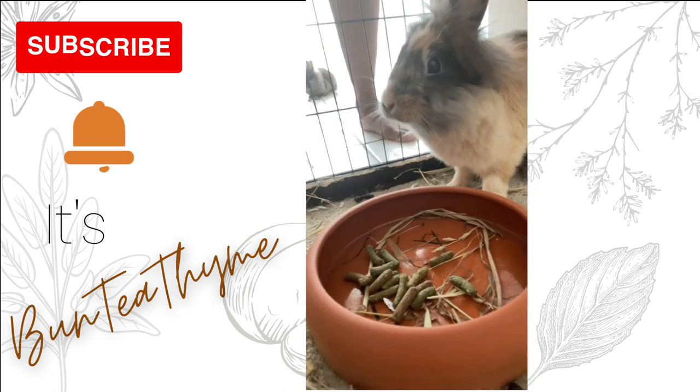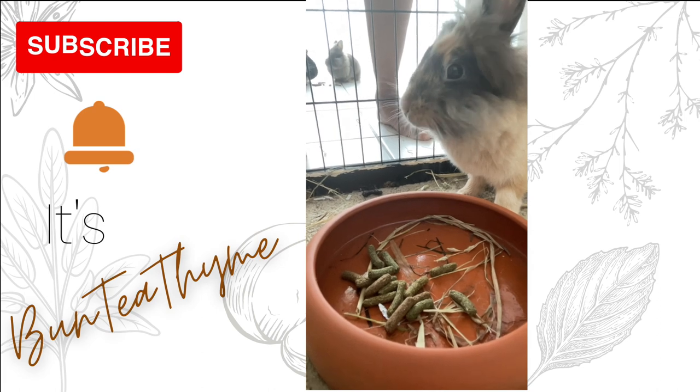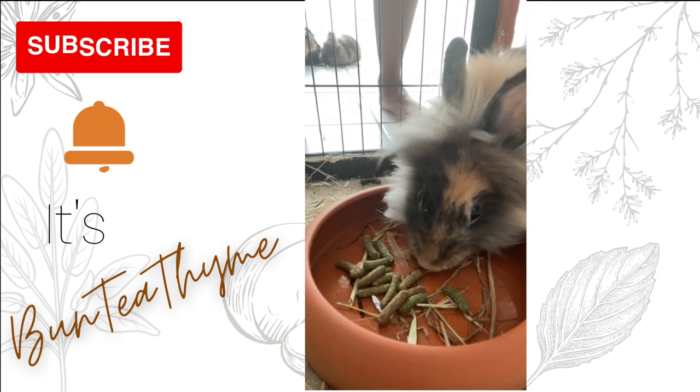I fed her her favorite treats — I gave her bananas, she did not eat the banana. I gave her dried beets, she didn't eat the beets. I gave her hay, she didn't eat that. I gave her water, she didn't drink. So I knew something was off.